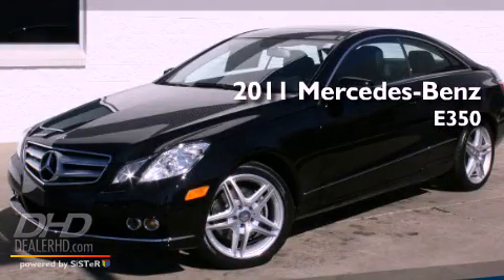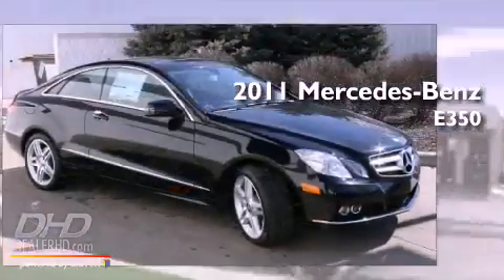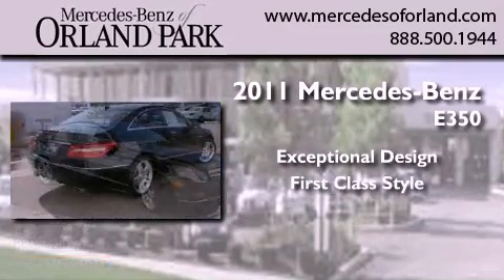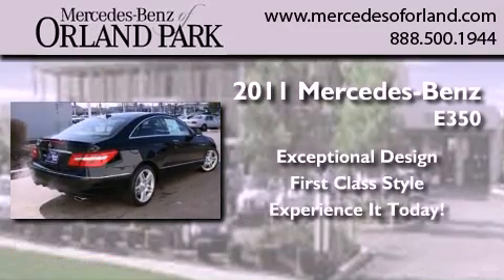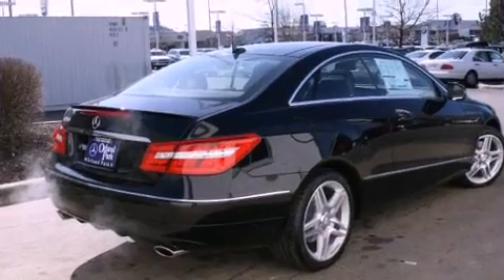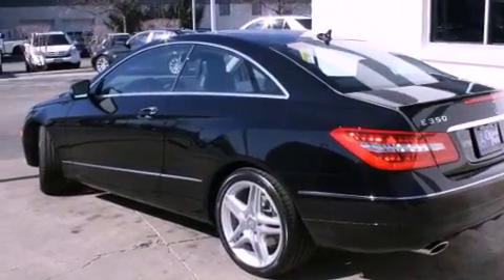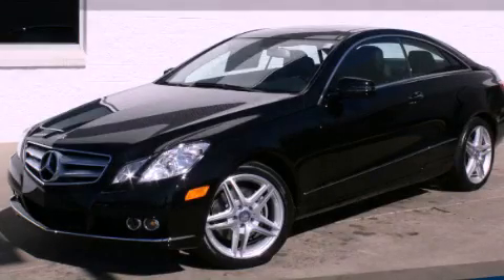This is a brand new 2011 Mercedes-Benz E350. Its top features include heated seats, a leather interior, and much more. Contact us today to arrange your test drive.